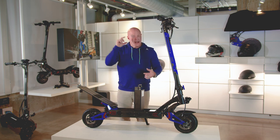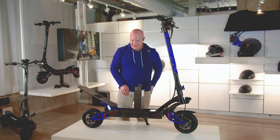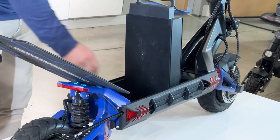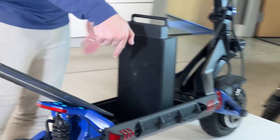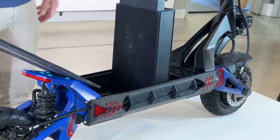This scooter has stamped serial numbers — not just letters pasted on. They are stamped into the metal, both underneath the battery and on the outside of the actual swing arm.